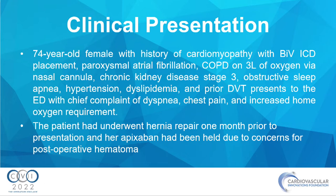We have a 74-year-old female with a history of cardiomyopathy with a BiV ICD placed, paroxysmal AFib, COPD on home oxygen, CKD stage 3, OSA, hypertension, dyslipidemia, and prior DVT.